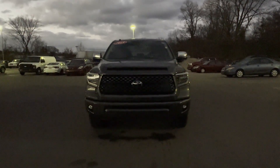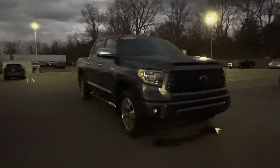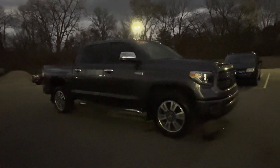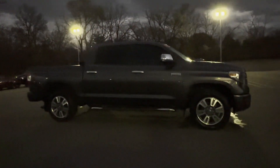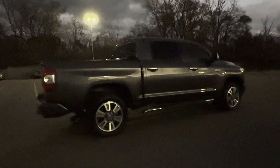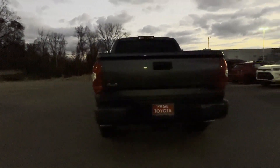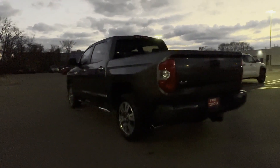2018 Toyota Tundra. This pickup truck offers two full rows of seating for premium comfort. Experience the difference with these exceptional built-in comfort and convenience features: cross-traffic alert, side view mirrors with turn signals, lane departure warning, satellite radio, and navigation.